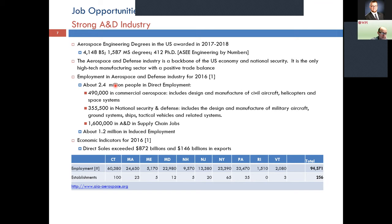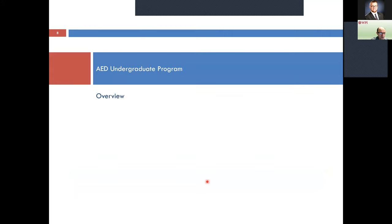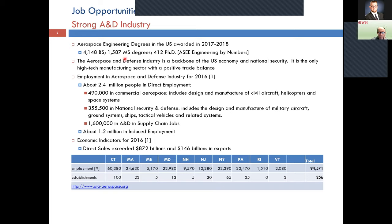Aerospace engineering has a very strong industry as a backbone — hundreds of thousands of people employed in what we call the aerospace and defense industry, including aircraft, space systems, spacecraft, and launch vehicles. Right here in New England and the Northeast we have hundreds of companies of all sizes, from small startups all the way to the big corporations you're familiar with. Employment is doing extremely well, and hopefully that will stay on for the foreseeable future. The number of degrees awarded — these are 2017–18 data — shows approximately 4,000 to 5,000 BS degrees annually.